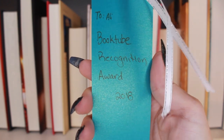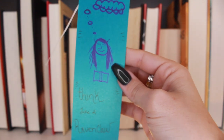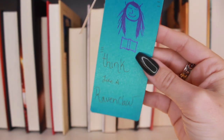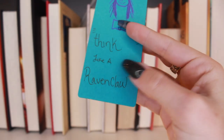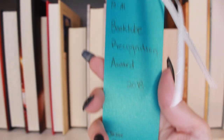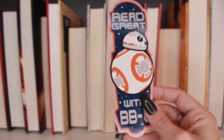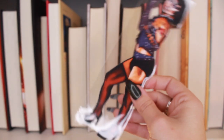Jessie from Bowties and Books sent this to me for the Booktube Recognition Award — I was a runner-up last year. They made this tiny paper one for me and I'm so surprised they knew I was a Ravenclaw. I think it says so on my Twitter. Then I have this Star Wars one — I'm not even a Star Wars fan but they had it at the library and I took it. A subscriber who had seen how much I loved Rocky Horror Picture Show sent me a bookmark — look at this, it's glorious. It is my all-time favorite and the envy of my friends.